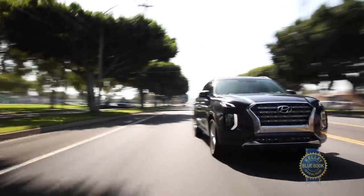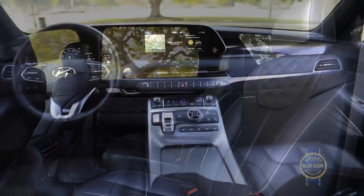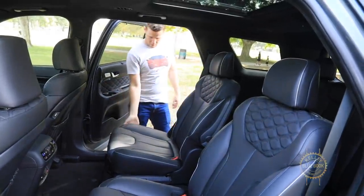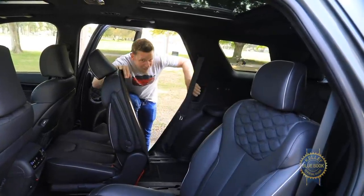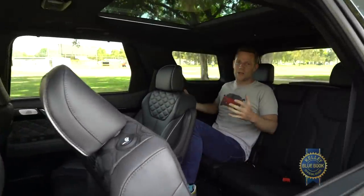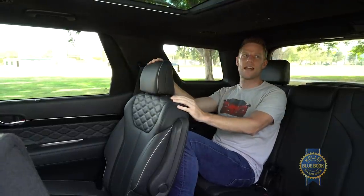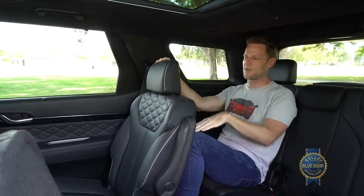Enough about the outside. The important stuff is inside, where the Palisade seats up to eight in a nicely outfitted cabin. Accessing the third row is made easy by standard one-touch sliding second row seats and a hand grip for us less dextrous folks. The Volkswagen Atlas has a roomier third row, but even as a 5-foot-10-inch average dude, my head does clear and my knees are only slightly jammed into the second row seat back.